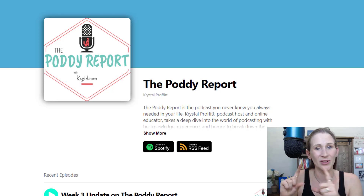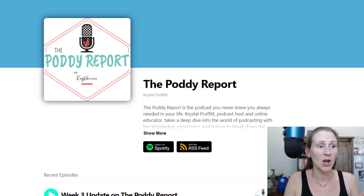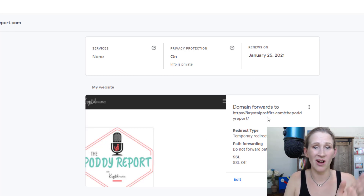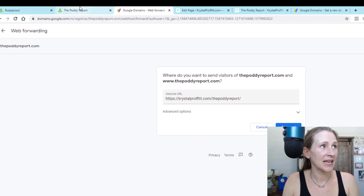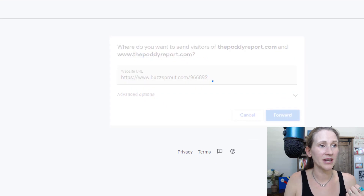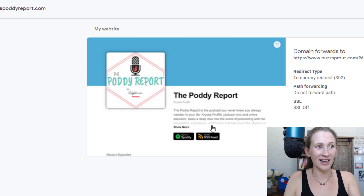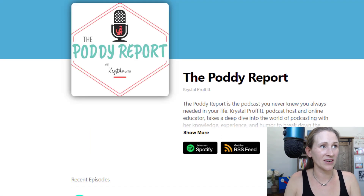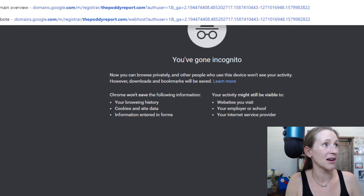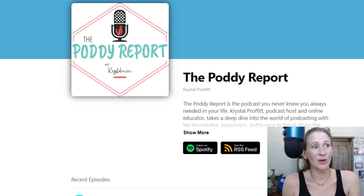So how does this actually work? How can you get your domain name to point to this address? You would go back to your domains. I have this domain currently pointed to a webpage on my regular website. If I wanted to edit this, I could go to Edit, take my Buzzsprout domain, copy it, paste it right there, and click Forward. I'm going to open up an incognito window — if I go to thepottyreport.com, it takes me to my Buzzsprout site. That is a quick fix for someone looking for a very easy way to set up a podcast website.